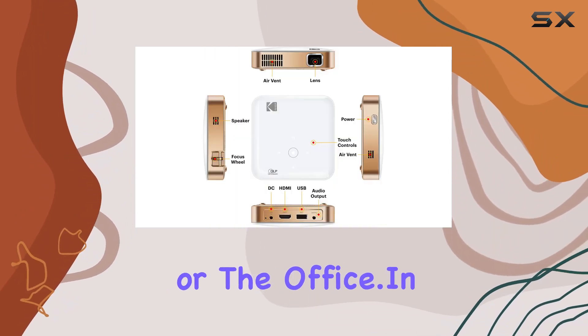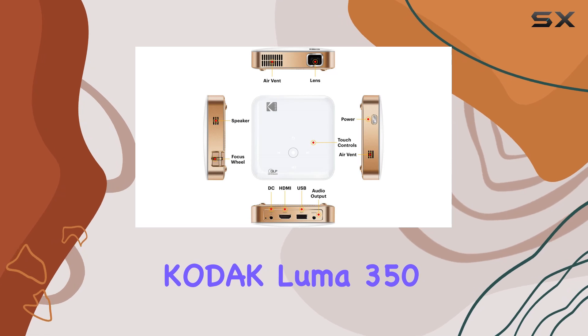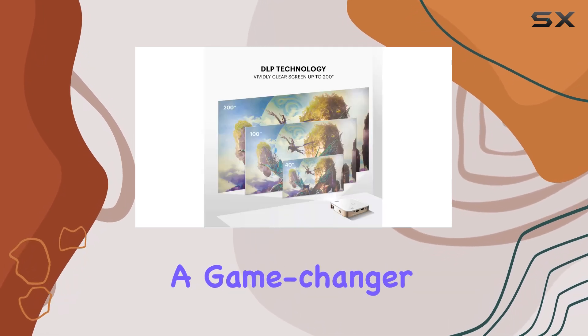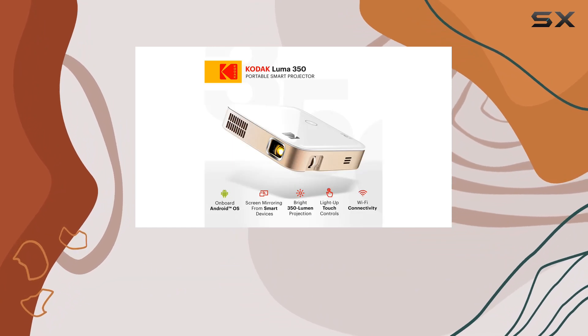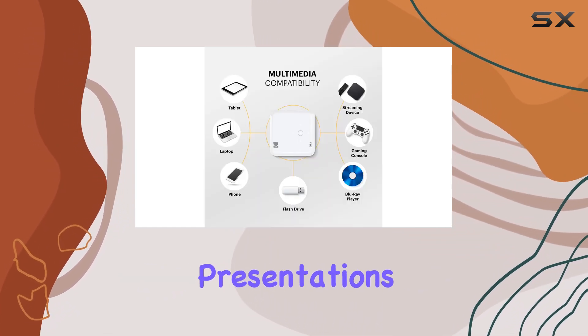And if you prefer continuous play, simply plug it in at home or the office. In conclusion, the Kodak Luma 350 Portable Smart Projector is a game changer in the world of projection technology, whether you're looking to elevate your home entertainment setup or impress clients with professional presentations.